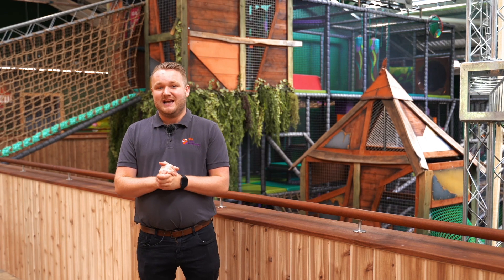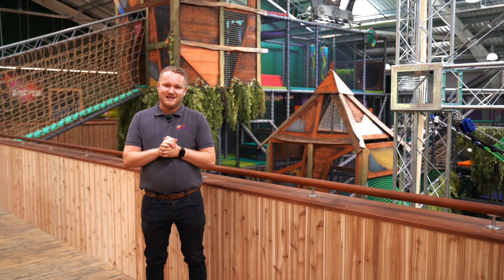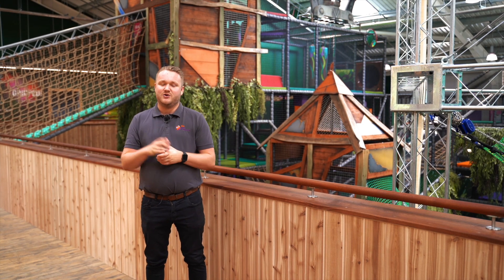I can't wait to get this properly open to the public. If you're in the area it is a must to come and see — it's in Hounslow in London, so please bring the family and go check it out.